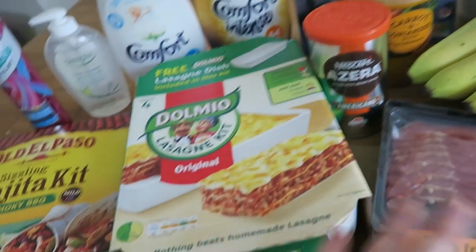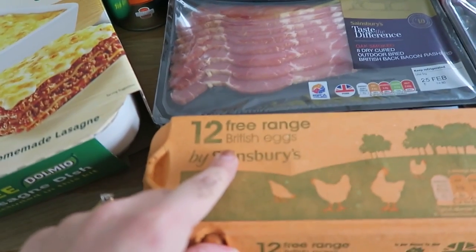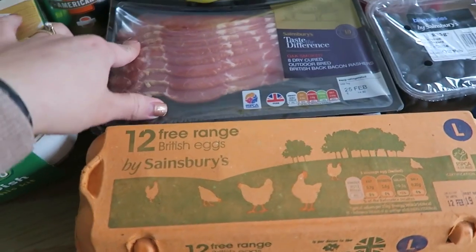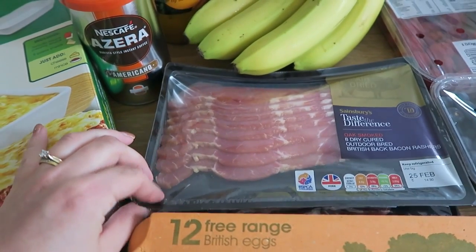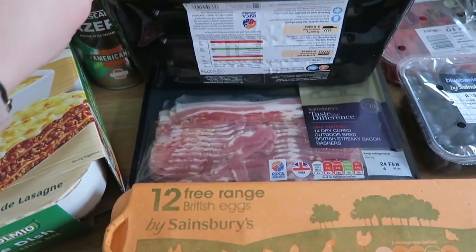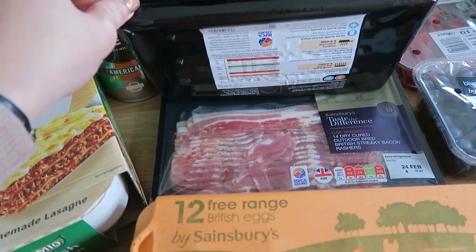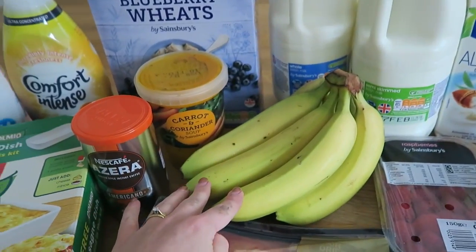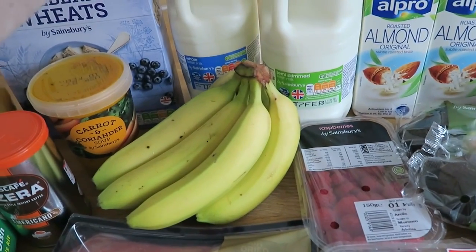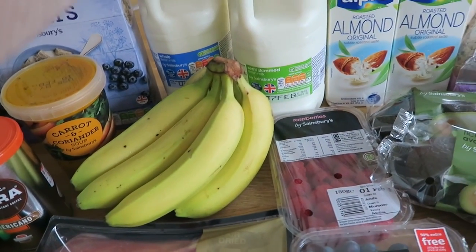Some Azera coffee, 12 free range British eggs, an 8-pack of dry cured outdoor bred British back bacon rashers and some streaky bacon as well, 7 bananas, a 4-pint of whole milk and a 4-pint of semi-skimmed milk.